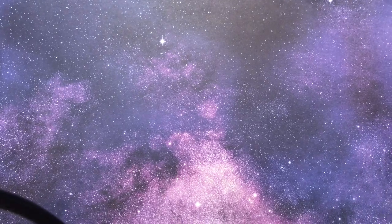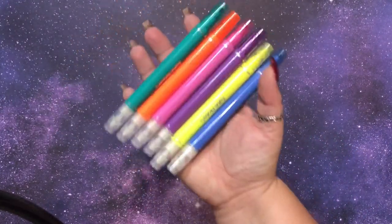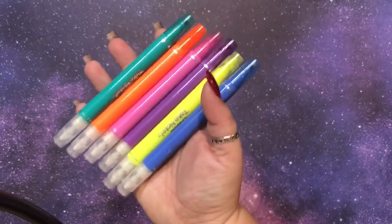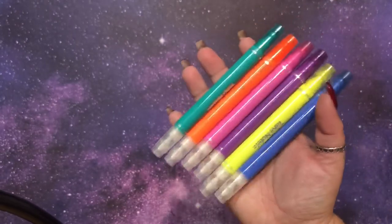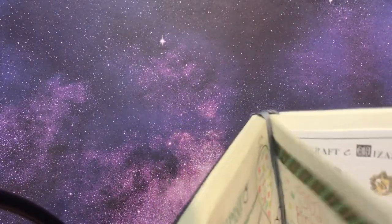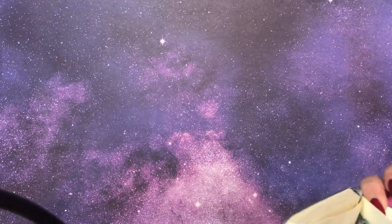My dad loves to pretend that he does not like my hobbies, but he always gets me stuff for them. So first thing I got are these Take Note highlighters from Crayola. These are amazing. Crayola is super affordable and I highly recommend these. I'm going to show you what they do — they're basically erasable and they work very, very well.